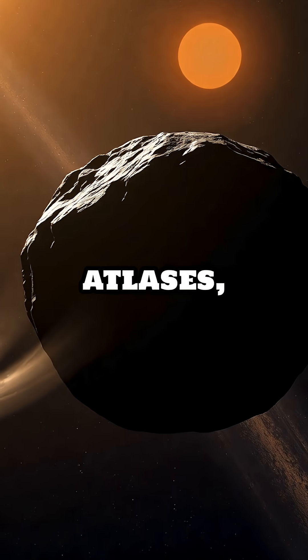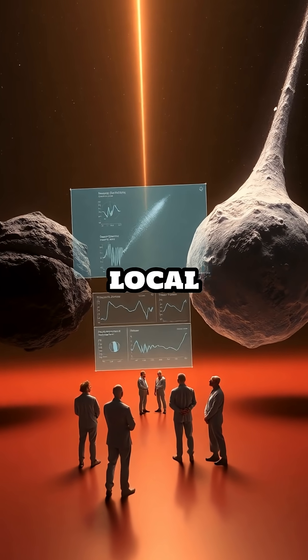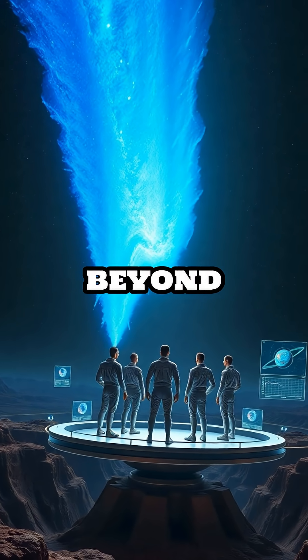By observing 3I-Atlas as it travels through our solar system, scientists are learning more about the differences between local comets and those that come from other parts of the galaxy, expanding our understanding of what's out there beyond our sun.